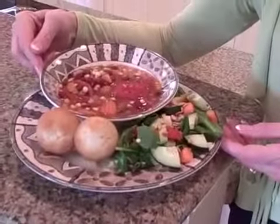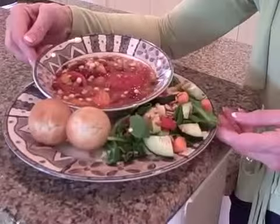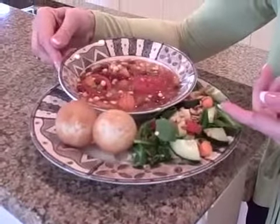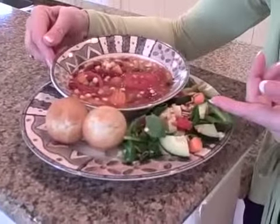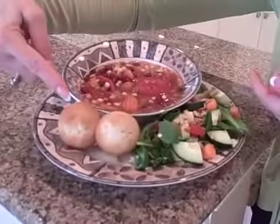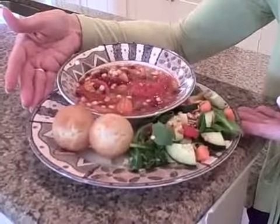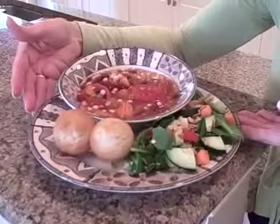frozen corn, low-salt canned chicken broth, tomatoes and green chilies, plus onions and carrots. Paired with a green salad tossed with colorful raw veggies, sunflower seeds and mozzarella cheese, and a couple of mini-zucchini muffins, you get a fiber-filled, nutrient-rich, low-fat meal with a variety of colors from three different food groups.